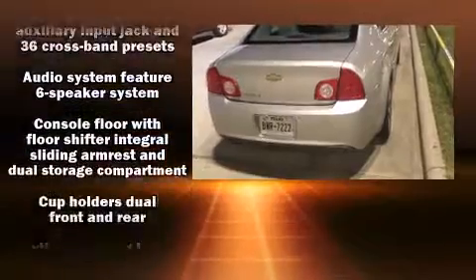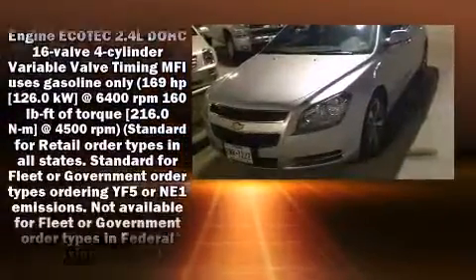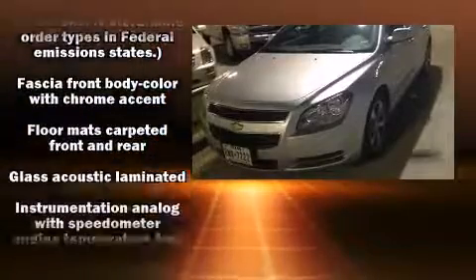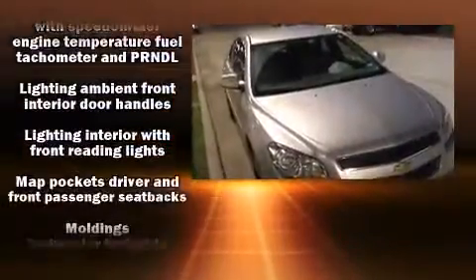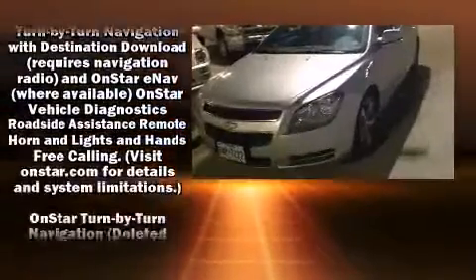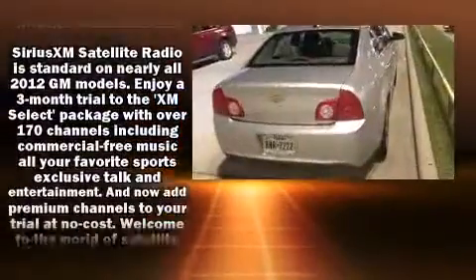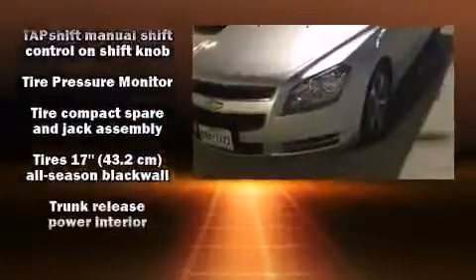Chevrolet prioritized practicality, efficiency, and style by including a tachometer, speed-sensitive wipers, an outside temperature display, and more. The premium sound system drives six speakers, providing you and your passengers a sensational audio experience.